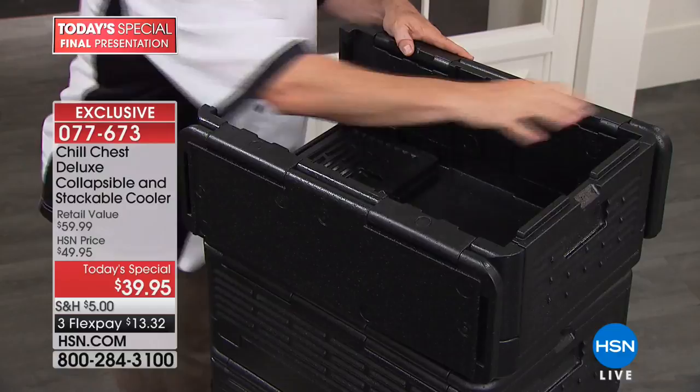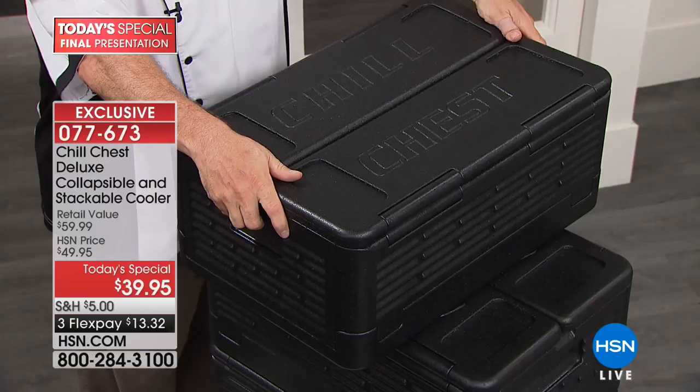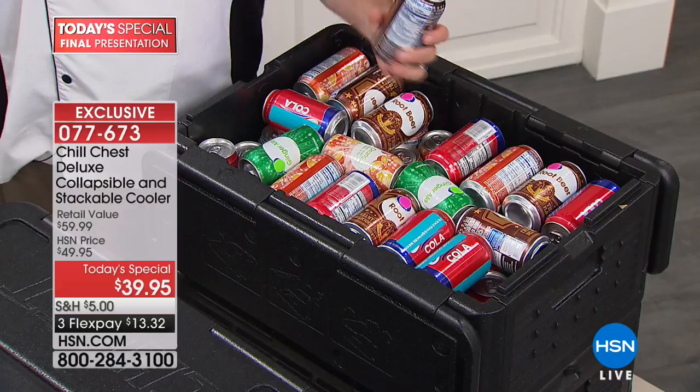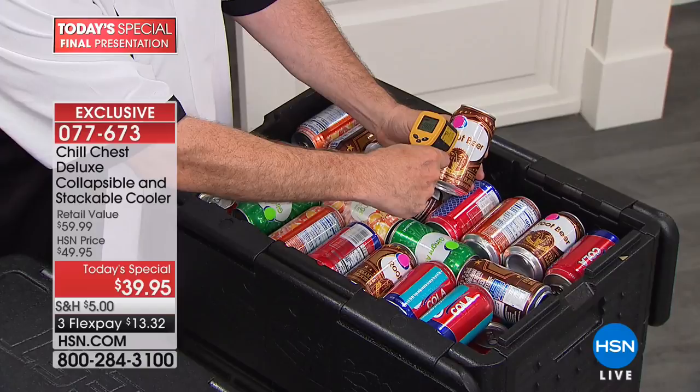First things first — this is completely collapsible. When it comes time for that cooler that's tough to store, this isn't it. One, two, three, and you've engaged our temperature lock technology. We're not going to start you with a small one or a medium or even a large — we're going to give you the jumbo one right off the bat: 41 quarts, that's 60 cans of your favorite beverages. Ice cold with no ice. This has been in here all day at 60 degrees.